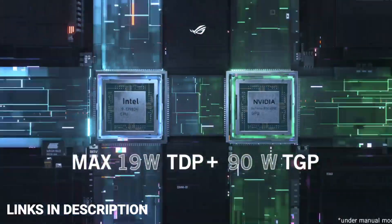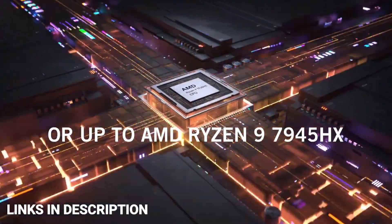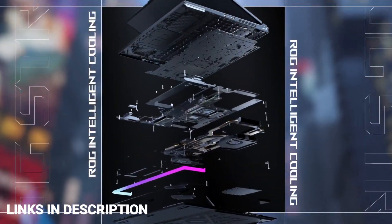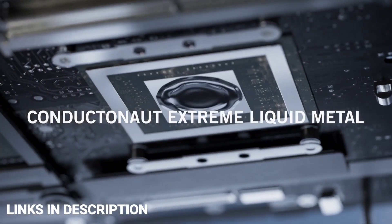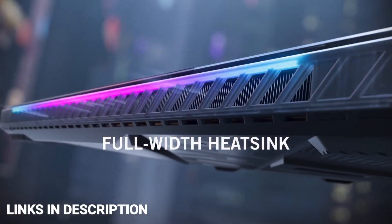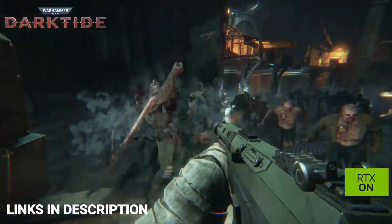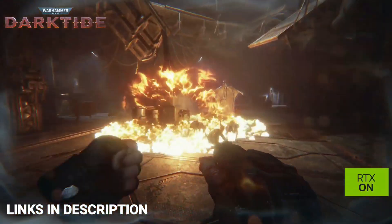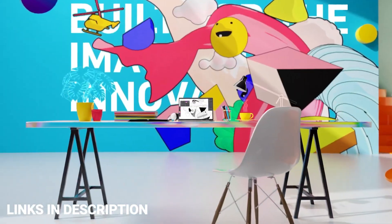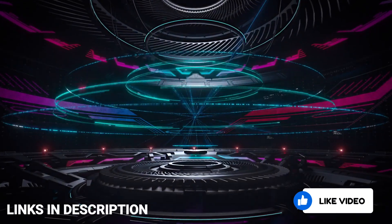There is plenty to get excited about in the mobile world right now. If you're after the best big-screen gaming laptops — like an 18-inch gaming laptop — then this video is for you. I'm going to show you big 18-inch gaming laptops that you can consider buying. Do watch the video till the end and let me know in the comments which big gaming laptop you liked the most. Please hit the like button, share this video with your friends, and subscribe to our channel.